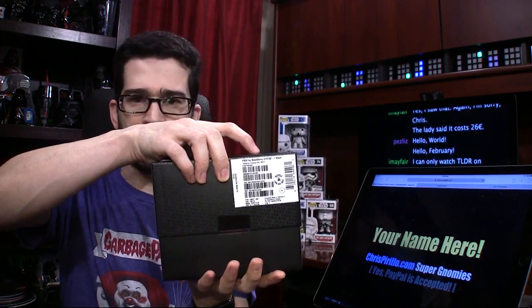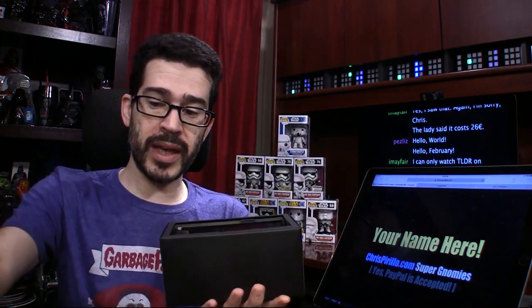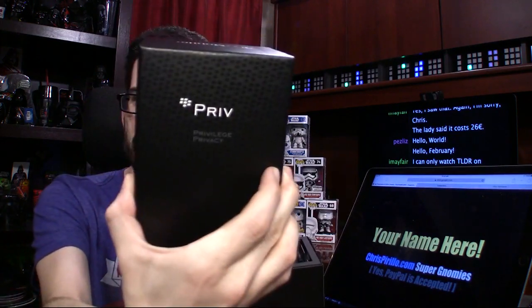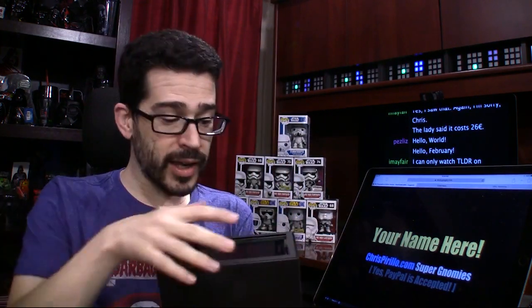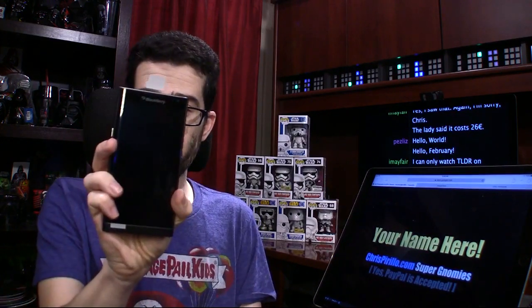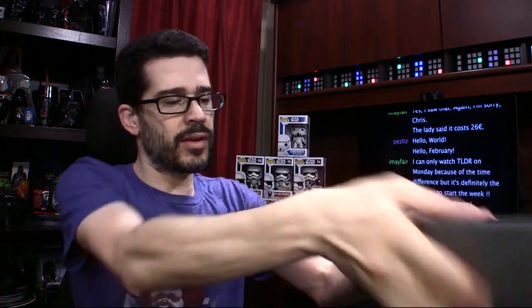I said, well, what about the Priv? He said that was one that was on his radar, but he didn't know if he was going to be able to get it. There's the inside of the box — very clean outside. Eric is going to be getting this BlackBerry device, and I'm happy about that. I'm happy that it'll go in good hands. So that's what's going to happen with the Priv. Anybody who asks who I'm giving it away to — that is the answer. Let me go ahead and take that off so you can see the full chat room.